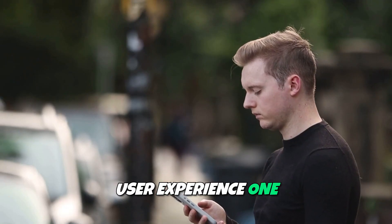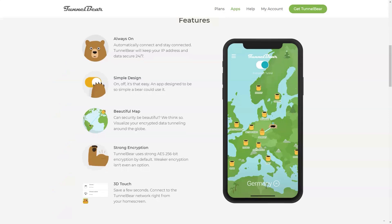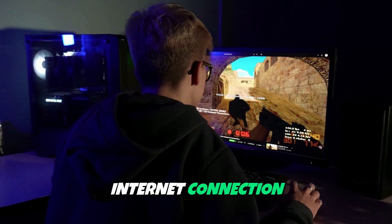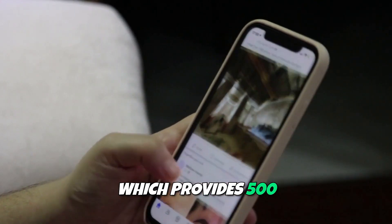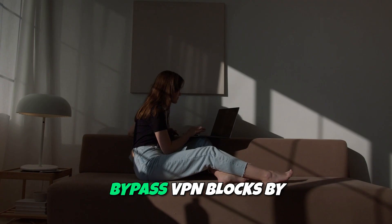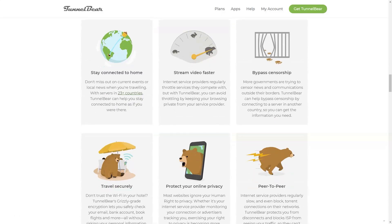User Experience. One of TunnelBear's standout features is its user-friendly interface, which makes it incredibly easy to connect and navigate. The app is available on multiple platforms, including Windows, macOS, Android, and iOS, ensuring that you can secure your internet connection on any device. TunnelBear also offers a free plan, which provides 500 megabytes of data per month, allowing users to try out the service before deciding on a paid plan. The GhostBear feature helps you bypass VPN blocks by disguising your VPN traffic as regular internet traffic, making it even more accessible for users in restrictive regions.